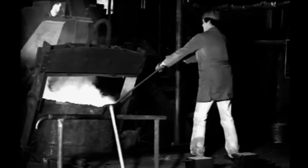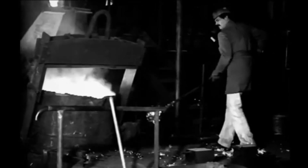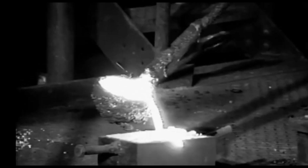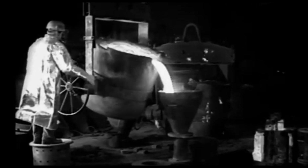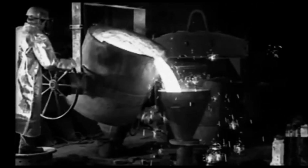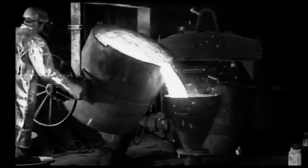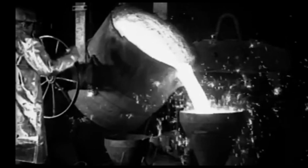Is there a quality check at this stage? Of course — samples are taken, and once the batch is approved, the pouring process begins using the gravity casting method. The well-designed gating system ensures that the molten metal enters the mold in a controlled circular motion. This helps reduce turbulence, minimizes air entrapment, and promotes even filling from the bottom to top, leading to a more uniform and defect-free casting.